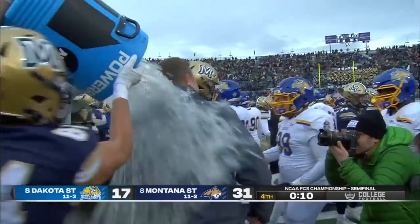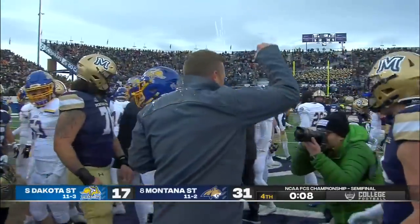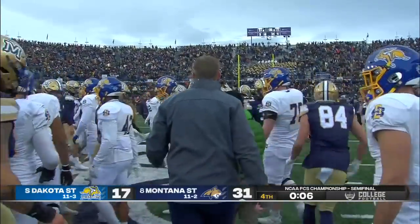One of the classiest people in football — John Stigelmeyer congratulates Brent Vigan as he takes a bath.